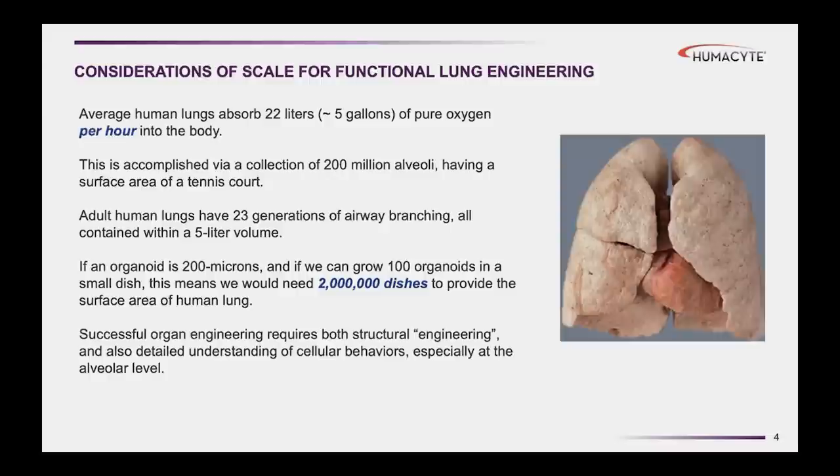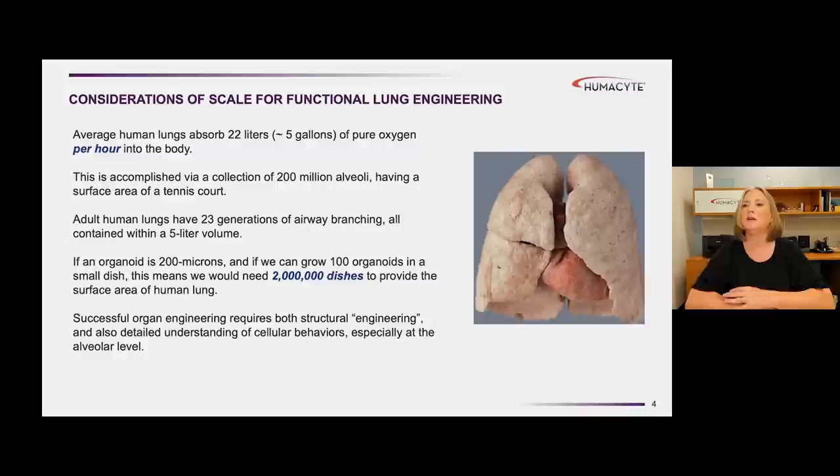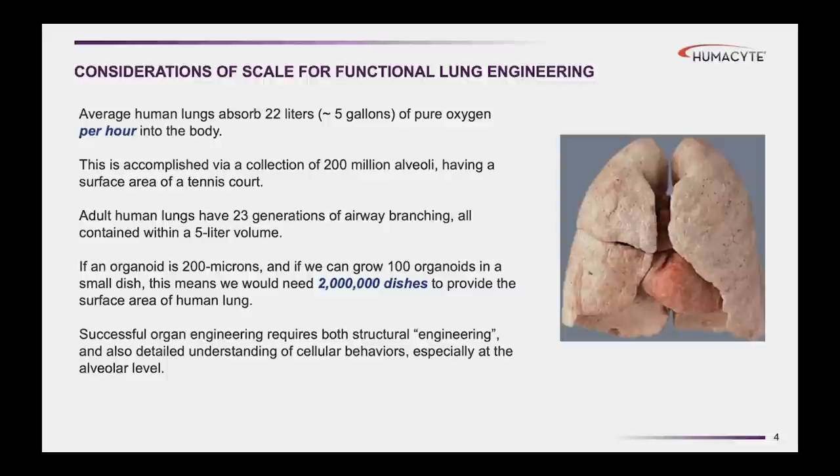There are some fun facts about the human lung. The average human lung absorbs about five liters of pure oxygen every hour, which is actually a large volume of gas. It also excretes a similar volume of carbon dioxide every hour. This is accomplished through 200 million alveoli, each of which is about 200 microns in diameter.